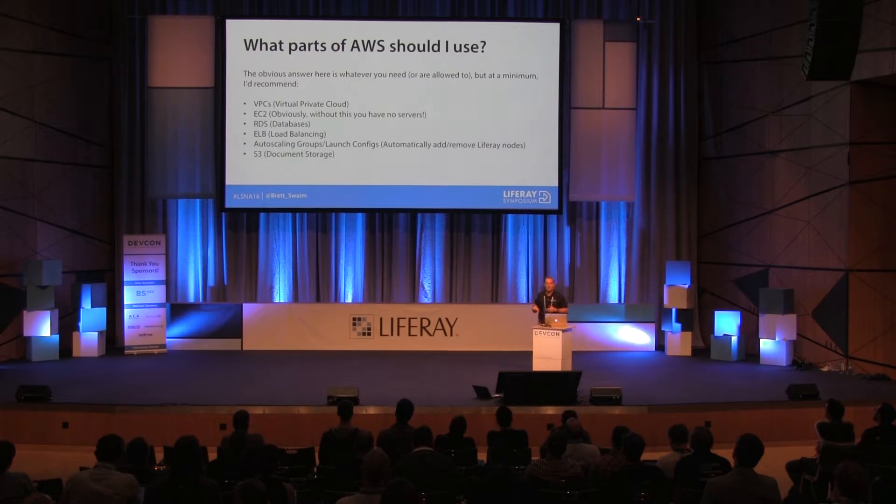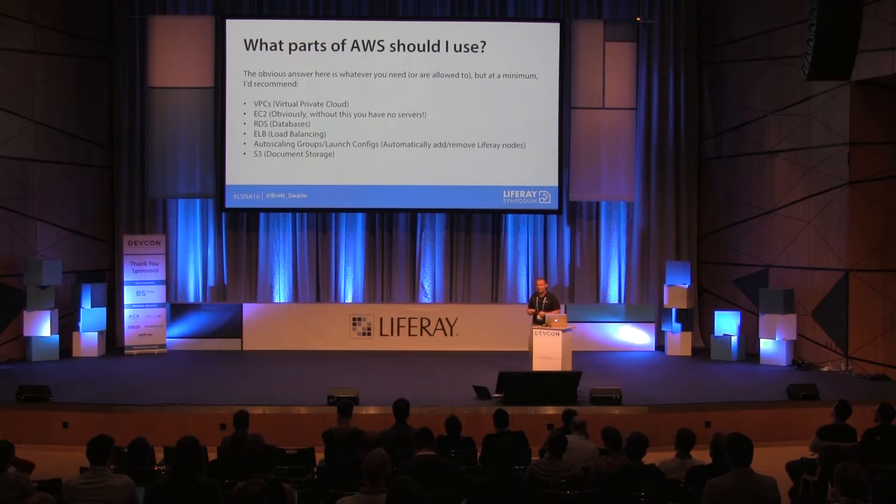So what parts of AWS should you use? You pretty much have to use VPCs — a virtual private cloud is your own little data center inside Amazon. EC2 is what Amazon calls their machines. RDS for database — I can't stress this enough. There's no reason to run your own database unless you need system-level access. For any other reason, use it.